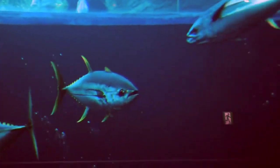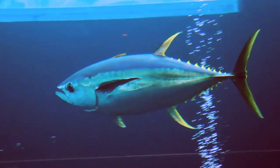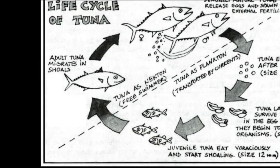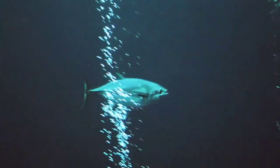Tuna typically reach maturity between 3 and 5 years of age. Large females may release millions of eggs per spawning season. Tuna grow rapidly and live long — bluefin tuna are thought to live more than 30 years.